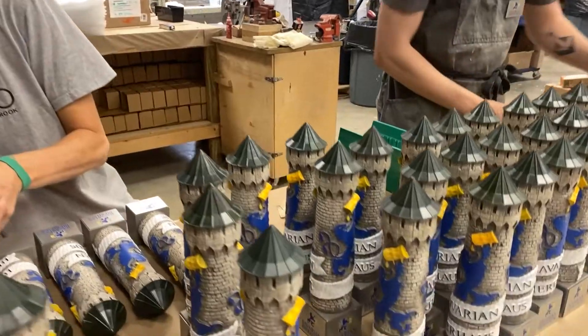Hey everybody, it's MJ from Steel City Tap here in Birmingham, Alabama. I'm actually here showcasing a tap handle heading out our door today. This is Bavarian Beer House out in Nashville, Tennessee.